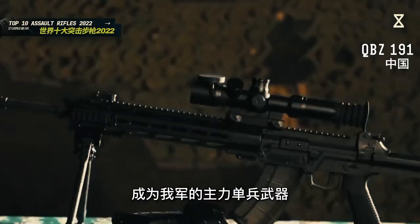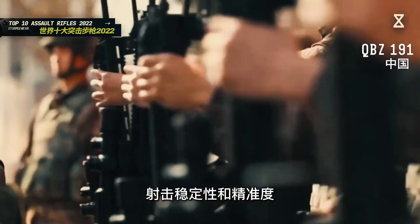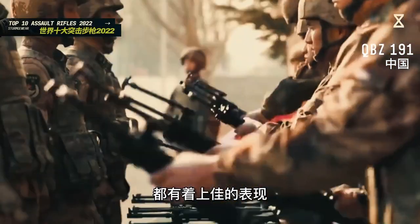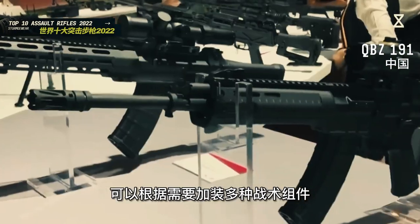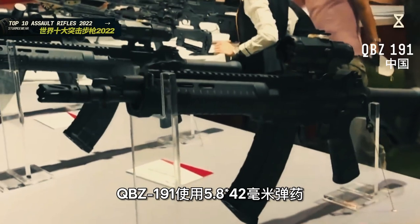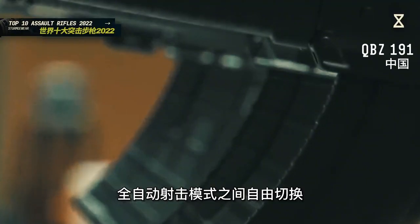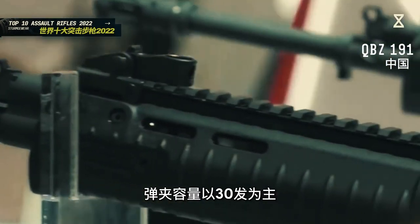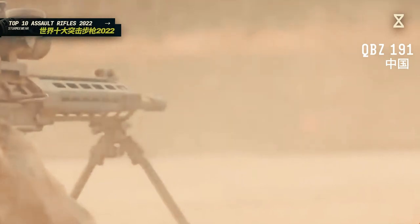QBZ-191是我国研制的新一代制式突击步枪，将逐步取代现役的95式成为我军的主力单兵武器。QBZ-191具备优秀的人体工程学设计，射击稳定性和精准度都有着上佳的表现，机匣顶部配备了战术导轨，可以根据需要加装多种战术组件。QBZ-191使用5.8×42毫米弹药，能够在半自动和全自动射击模式之间自由切换，弹夹容量以30发为主，也可以配备大容量弹鼓。